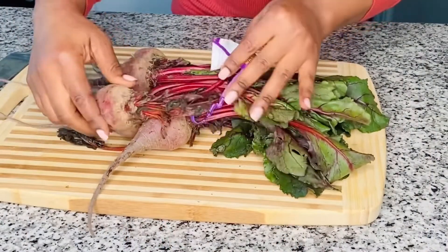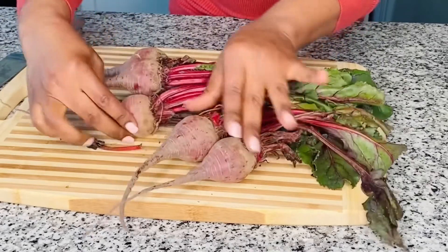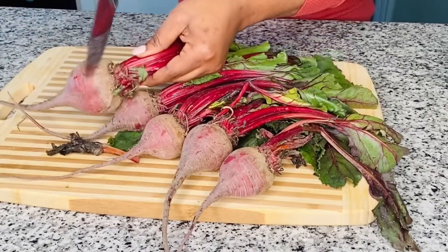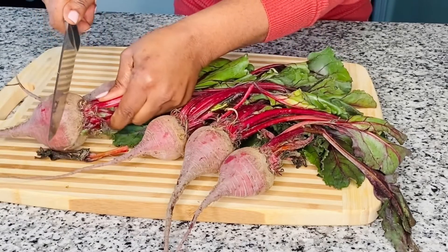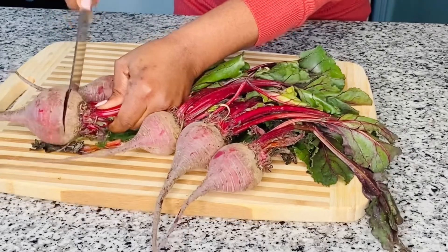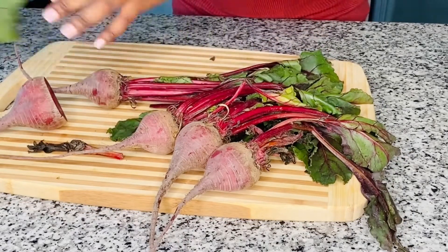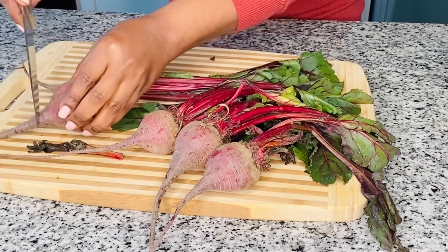When it comes to a powerhouse veggie known to relieve constipation, it's beets. Beets are great for digestion amongst their many other health benefits. So for this laxative juice, I will be using three cups of beet roots. I will not be making use of the stem and leaves.